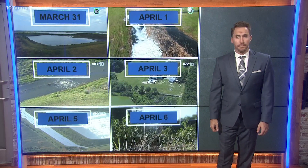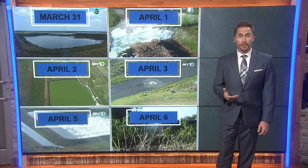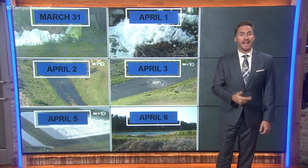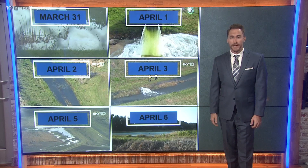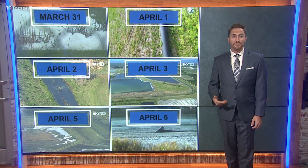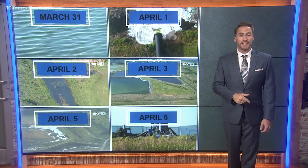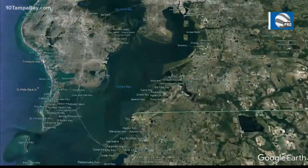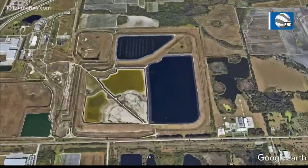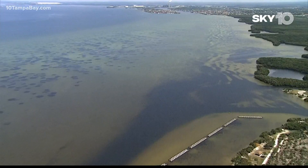Governor DeSantis visited Piney Point today and directed the Department of Environmental Protection to come out and figure out a plan to clean it all up and then shut it down for good. We all learned about that Piney Point plant nearly two weeks ago — that old phosphate plant led to evacuations and the pumping of more than 200 million gallons of contaminated water into the bay. DeSantis directed $15.4 million in agency funds to pre-treat that water at that site, because down the road that water is going to need to be removed — it's just not clear where it will go just yet. But he wants to get ahead of any potential environmental disasters.